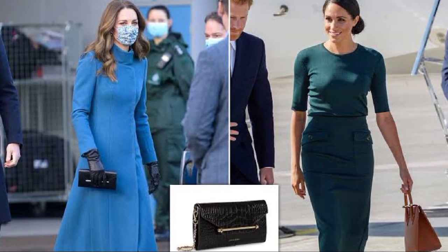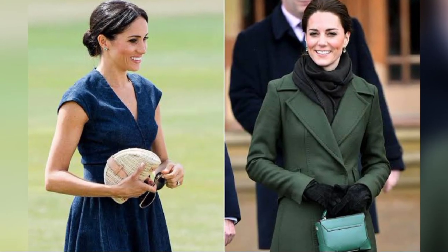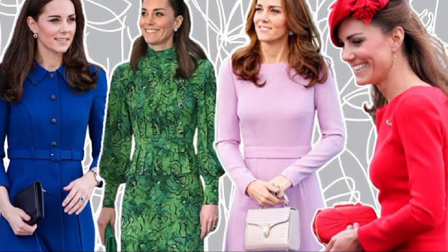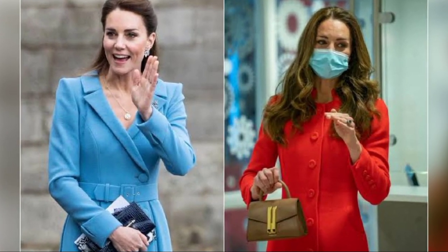Like most individuals, Kate carries a phone, and in 2021 she was seen using an iPhone at Wimbledon. Kate has also been seen with a wallet or other form of currency. In October 2022, she was observed making purchases at a shop in Holt, England.